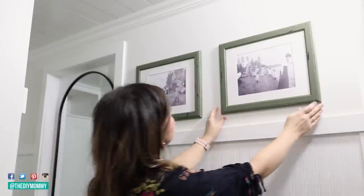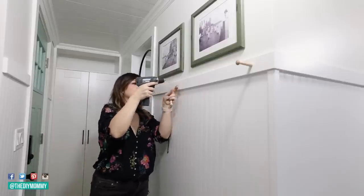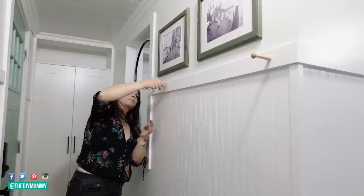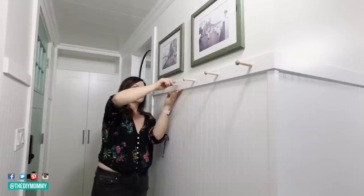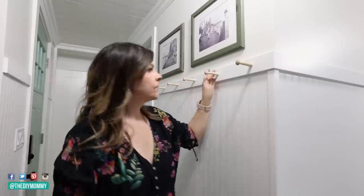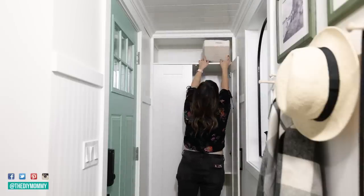Now I'm drilling some pilot holes in this trim. I found these wooden pegs on Amazon — I'll link them in the description — and I'm screwing them into the trim. They're going to be pegs so people can hang their jackets, hats, and bags. I feel like when you have a tiny space, any sort of hanging hooks is essential.